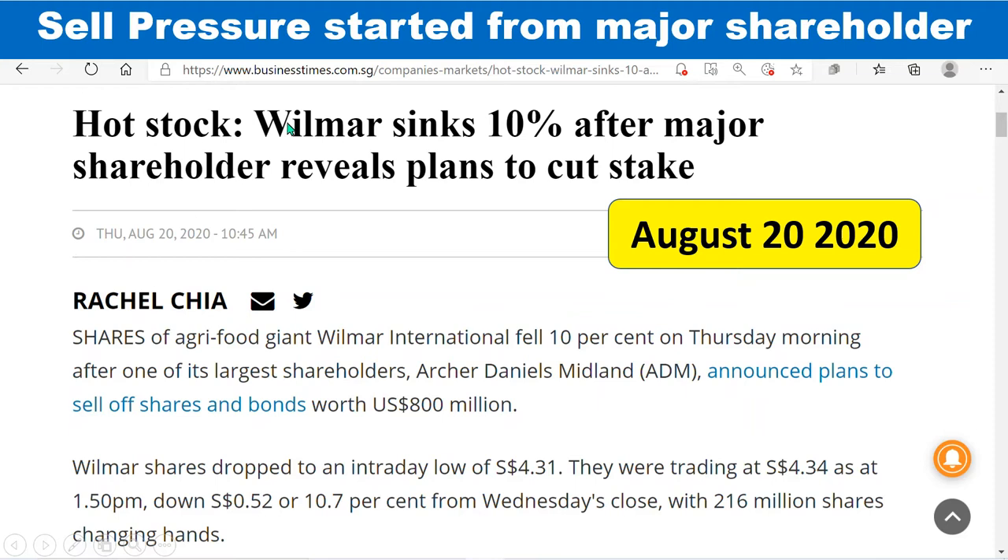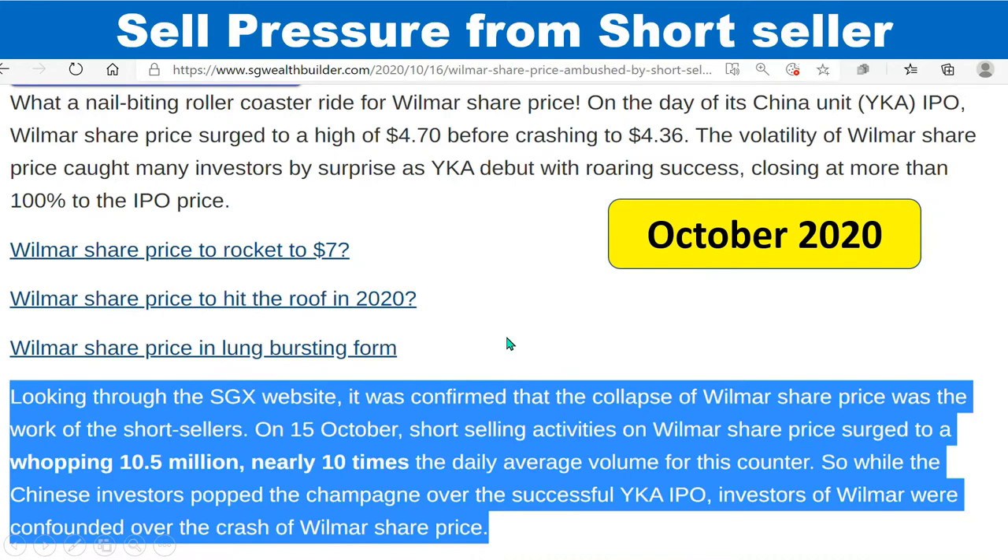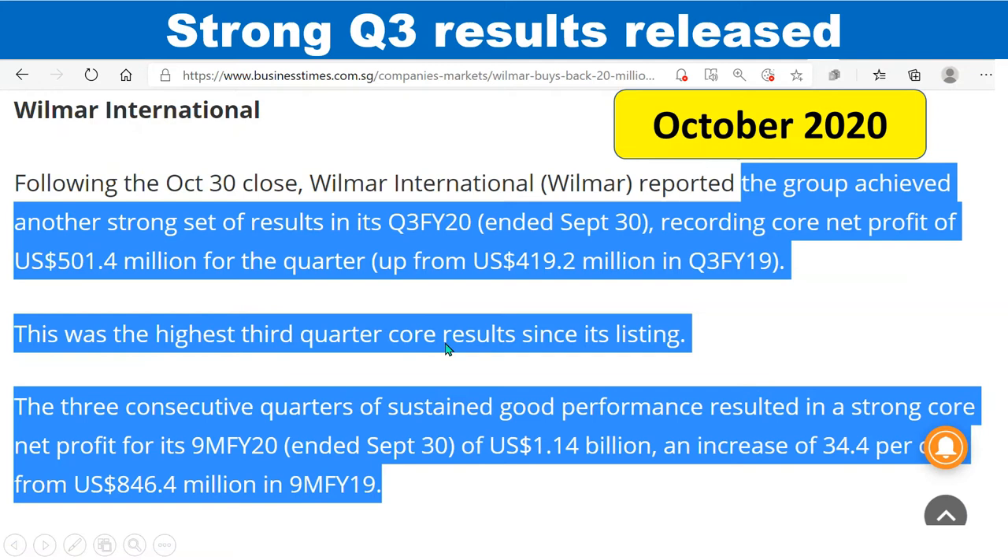Looking at what happened before: sell pressure started when the major shareholders began selling in August 2020. A second selling pressure came on the day of the China subsidiary IPO. As one article noted, the IPO opened at a high price of 4.7 then crashed to 4.36, with volume of around 10.5 million — nearly 10 times the daily average. So there were a lot of short sellers at the time.